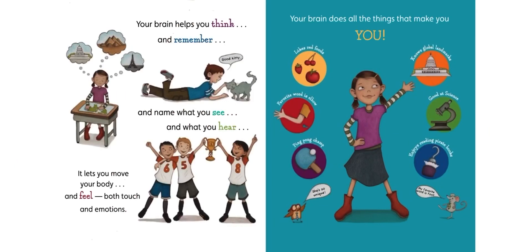Like this person right here — they like red foods, their favorite word is elbow, they're a ping pong champion, they know global landmarks, she's good at science and enjoys reading pirate books. She's so unique. My favorite word is foot.